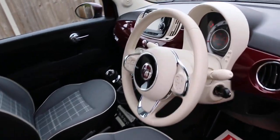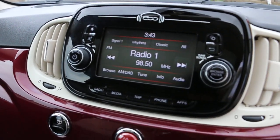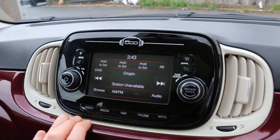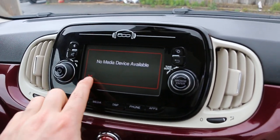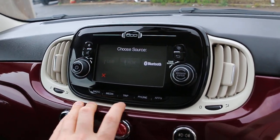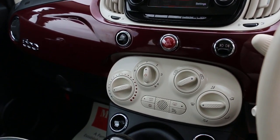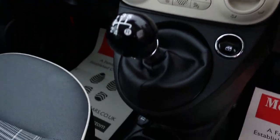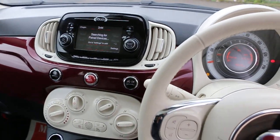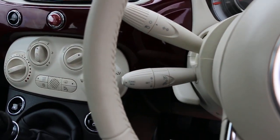Panoramic glass roof. DAB radio, media, USB, Bluetooth, air conditioning, five-speed manual gearbox, two central cup holders, USB and aux connection. Multi-functioning steering wheel with cruise control and speed limiter.